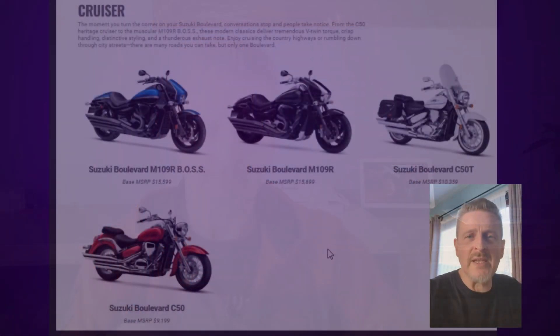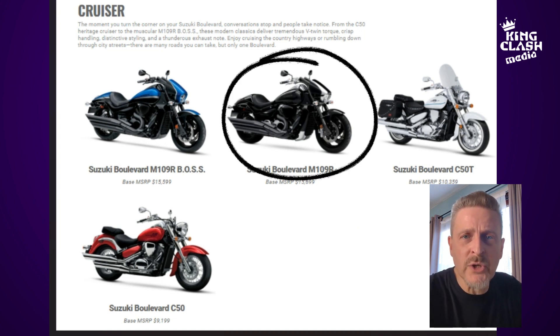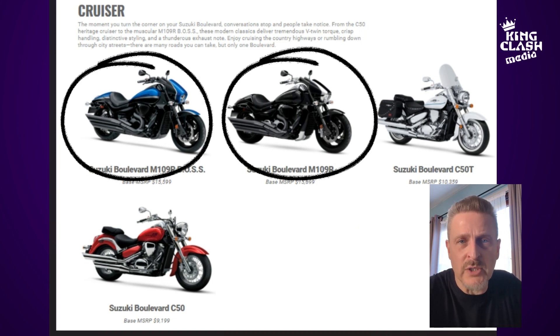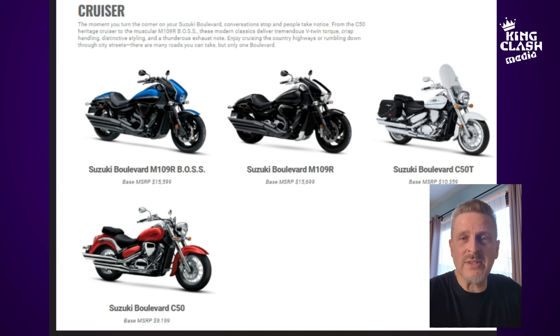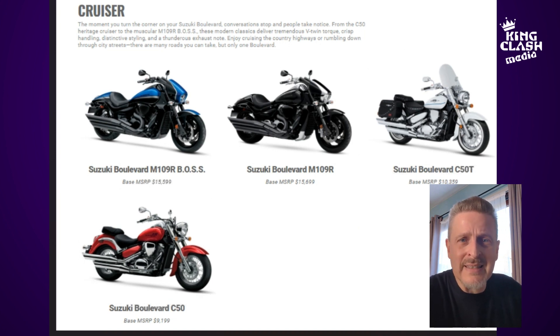Looking at the cruiser page on Suzuki's website, we see the four cruisers on offer: the M109R and the M109R Boss version, the blacked out version. We also see the C50 and the C50T, which is basically the touring version of the C50 and is equipped with windscreen and bags. Let's take a look at the details of those four cruisers.